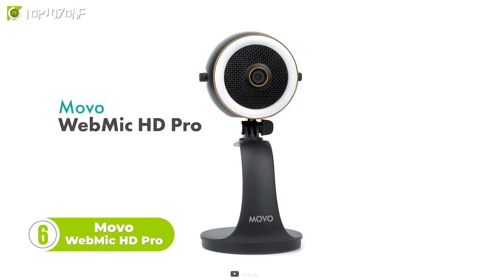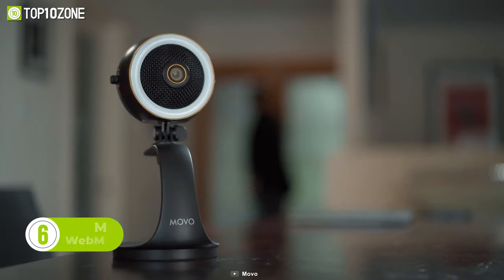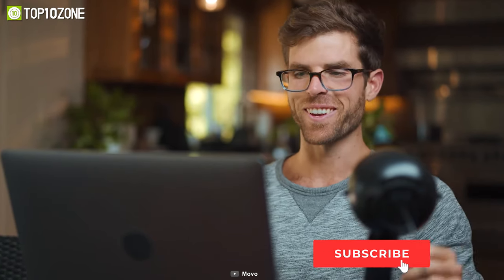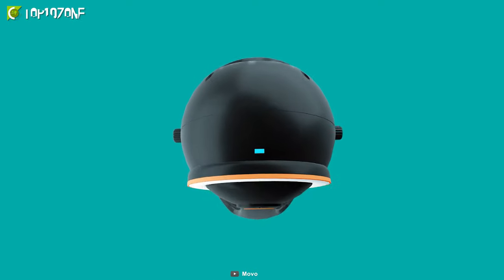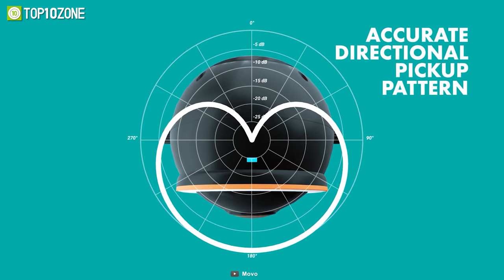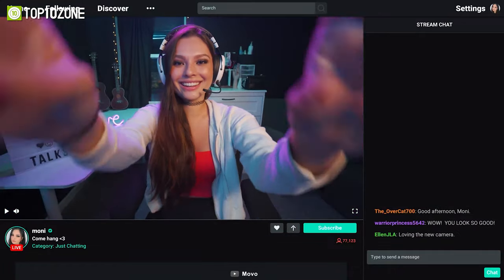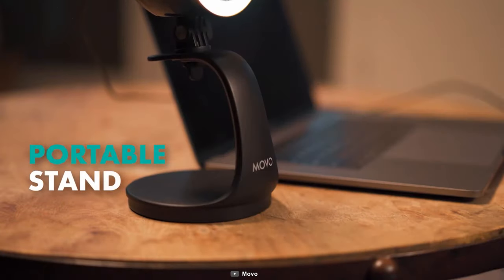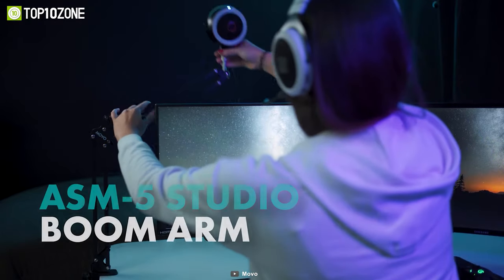The Webmic HD Pro from Movo integrates a microphone, camera, and light into one compact unit, making it easy for content creators to produce high-quality content at an affordable price. Its cardioid condenser microphone captures clear and precise audio while eliminating unwanted background noise. The microphone's accurate directional pickup pattern provides focused sound, ensuring the speaker's voice is captured clearly without any distortion. The Webmic HD Pro also comes equipped with a 1080p camera, making it perfect for live-streaming games or creating video content. Users can tilt the microphone up or down depending on their desk setup, or attach it directly to their monitor using the included mounting bracket.